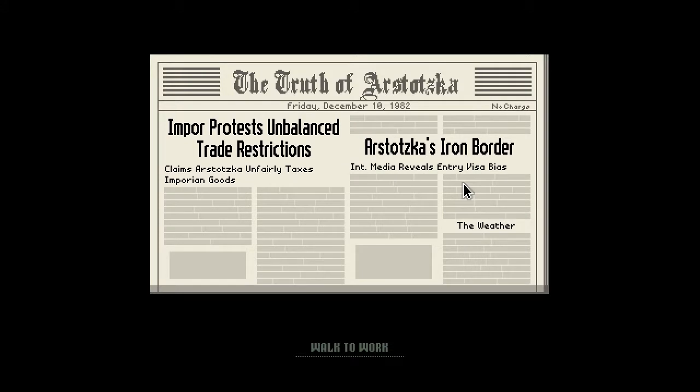Hello everybody, this is Ben for Dumpfish Gaming with another Papers, Please video. This is either day 18 or 17 — I think we just finished 17, I believe this is 18, but I could be wrong. Let's go ahead and get started.